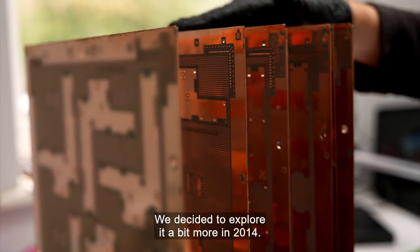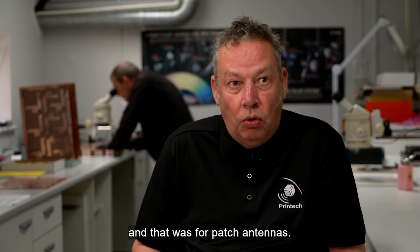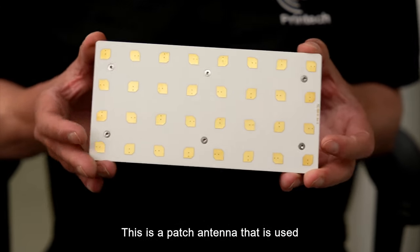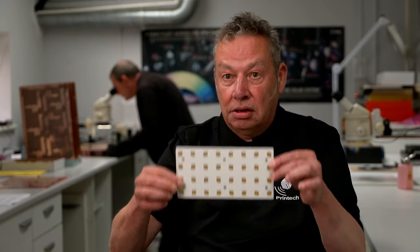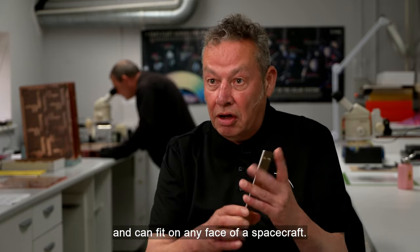We've always worked within the space industry, which is difficult but fun. We decided to explore it a bit more in 2014 and stumbled across the new space market — that was for patch antennas. This is a patch antenna that is used by the space industry because it is planar, flat, light and can fit on any face of a spacecraft.